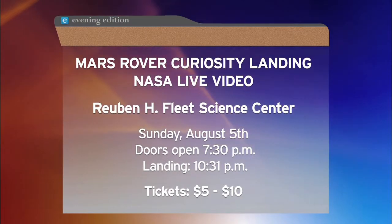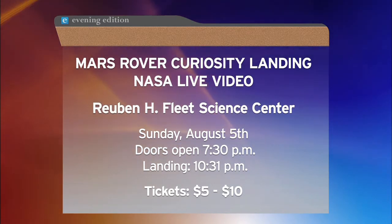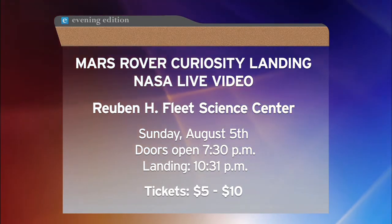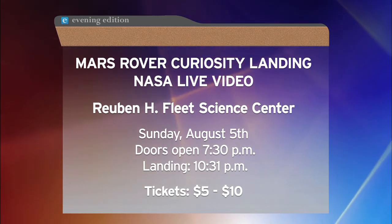Thank you very much. The Curiosity live viewing at the Reuben H. Fleet Science Center in Balboa Park is this Sunday night. The doors will open at 7:30. Tickets are $5 for children and up to $10 for adults.